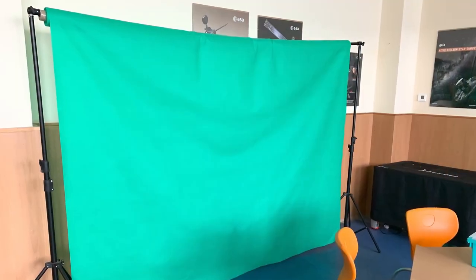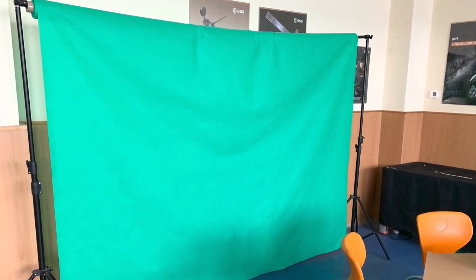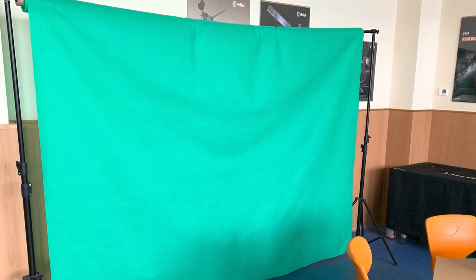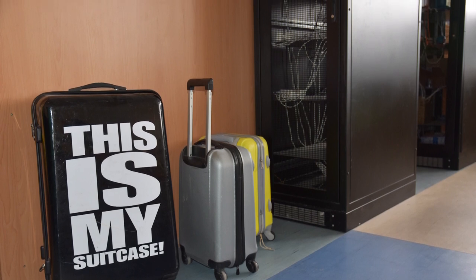The lab is mainly used by lower secondary school teachers. As you can see, there is a green screen on wheels so that it can easily be moved to wherever it is needed. We also use a suitcase to move iPads to different classrooms.